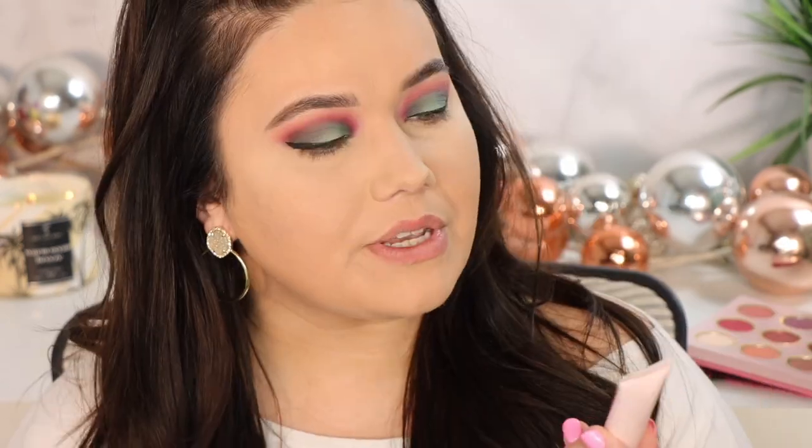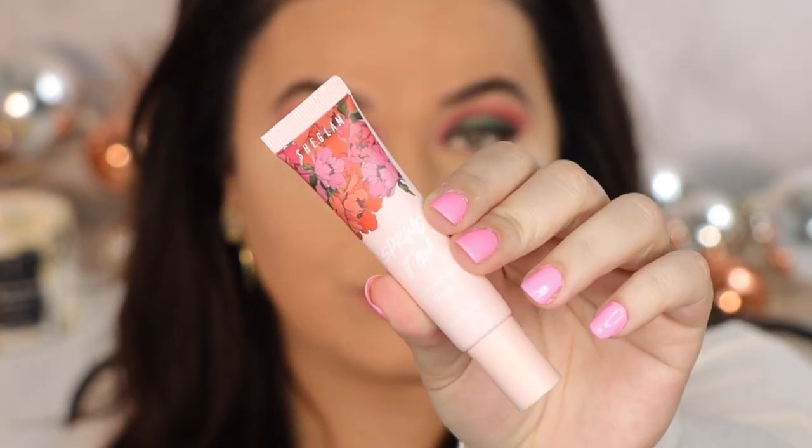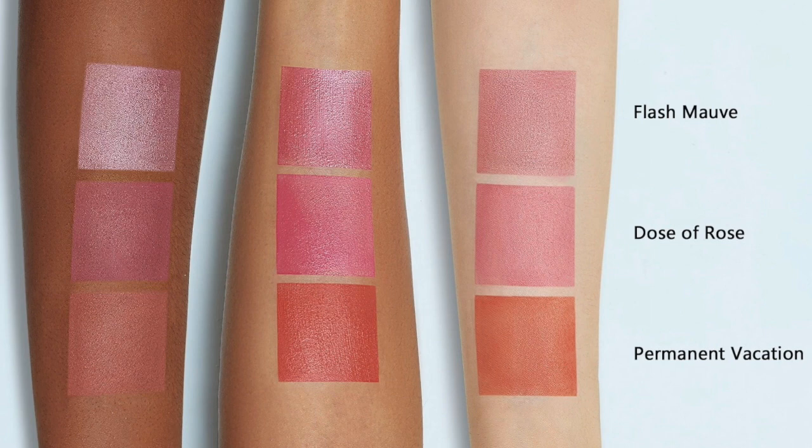I also changed my shirt because this eye makeup is so bold and colorful, the mob just did not look right with it. Next we're getting into the SHEGLAM Spring It On Cream to Powder Blush in the shade Flash Mob — which I think is hilarious. This is only four dollars and it comes in three different shades.